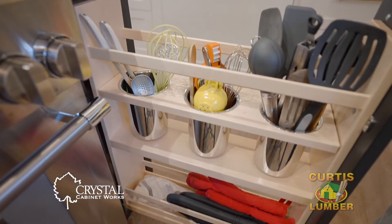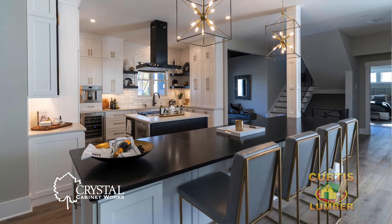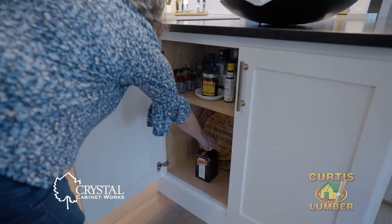The entertainment island is 12 feet long to balance the rest of the kitchen. It can seat five people and it has ample storage for dishware and barware.